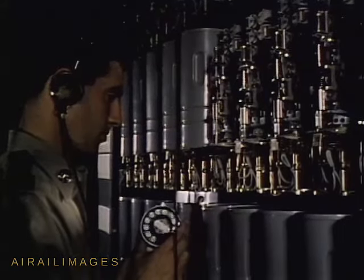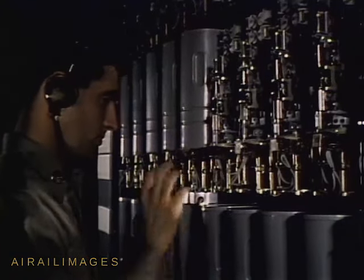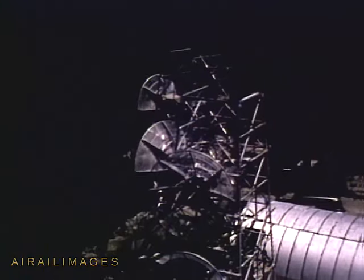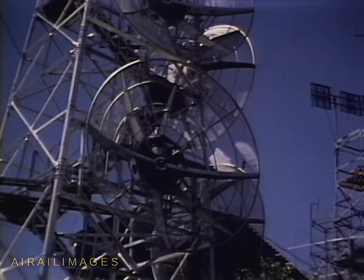Range communications and data systems serve many purposes besides transmitting timing signals. Nearly 40,000 circuit miles of wire and cable, over 200 radio channels and an extensive microwave system handle the enormous amount of communicating required to support missile tests.